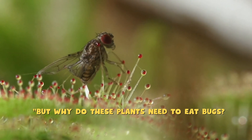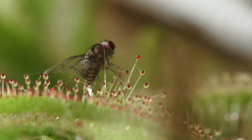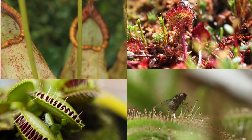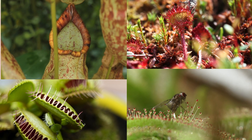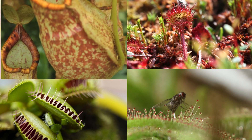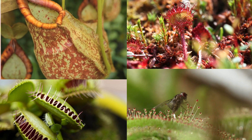But why do these plants need to eat bugs? Carnivorous plants grow in places where the soil is poor in nutrients, like bogs, swamps, and rainforests. Since they can't get enough food from the ground, they've adapted to catch insects instead.